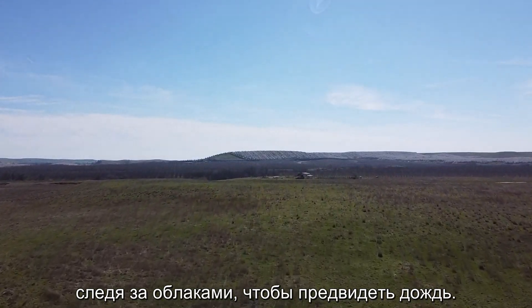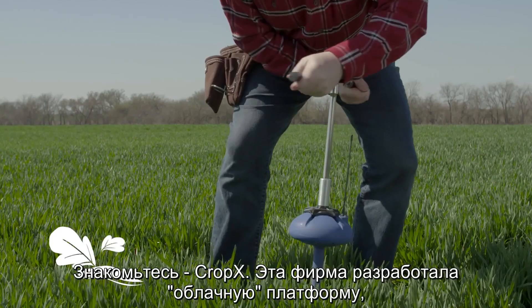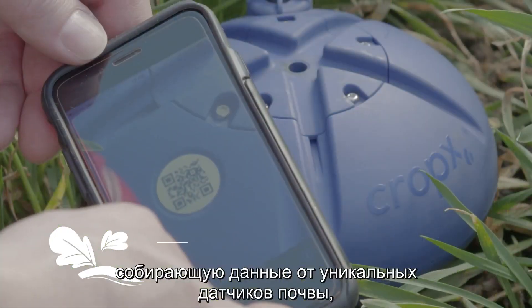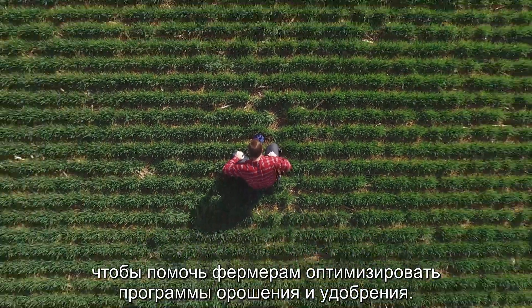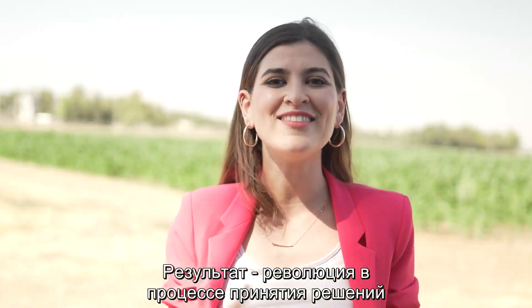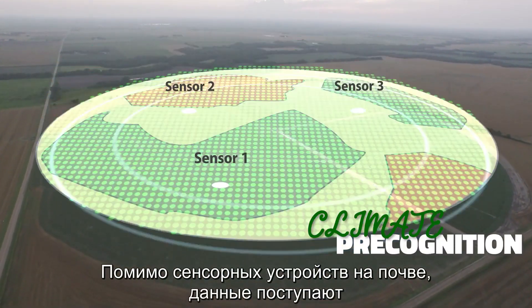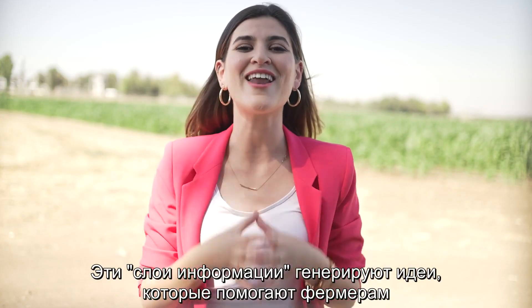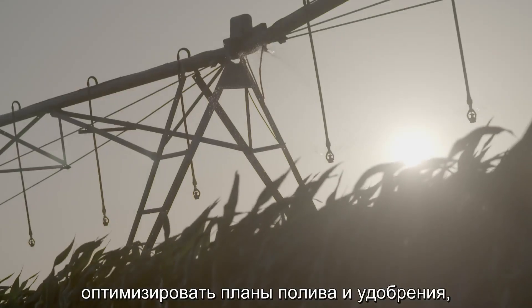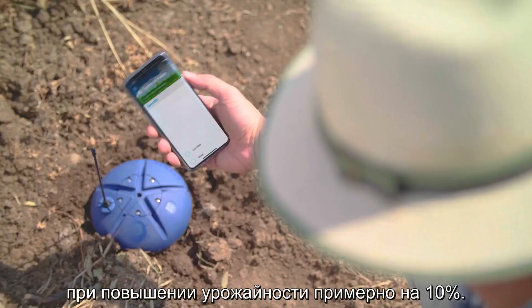Throughout history, farmers have always looked up towards the clouds to anticipate the rain. Today's farmers, however, must deal with an entirely different cloud. Meet CropX. The company developed a cloud-based platform that integrates data from unique soil sensors to help farmers optimize their irrigation and fertilization programs. Data is collected and processed from unique soil sensors along with spatial imagery and more. The information layers produce insights that help farmers streamline irrigation and fertilization plans, thus saving about 40% in water and 20% in fertilizer and increasing crop yields by about 10%.